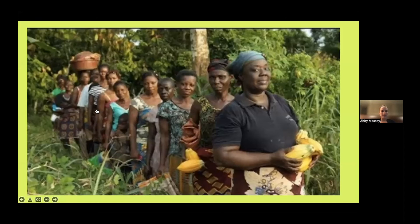I'm going to try to play a video. Please tell me if it doesn't work and I can send it out later. This is a really great video of women farmers in Côte d'Ivoire telling their fair trade experience.